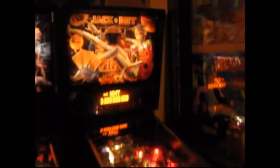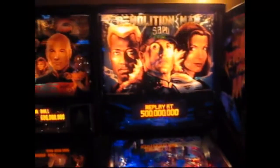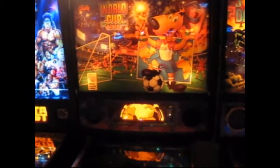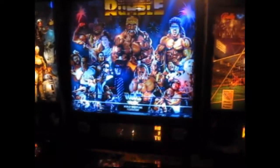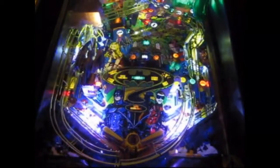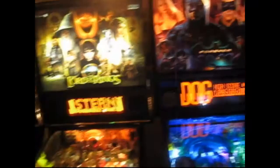In the corner we've got Jackpot, Johnny Mnemonic, Revenge from Mars, Demolition Man, Star Trek The Next Generation, Judge Dredd with the Dead World mod, another World Cup, the alternative backglass on Royal Rumble, Star Wars Data East, Jurassic Park, and Batman Forever — a beautiful piece with lots of nice work done by a great seller in Detroit.